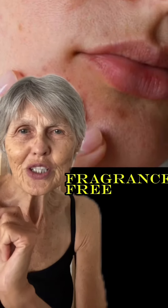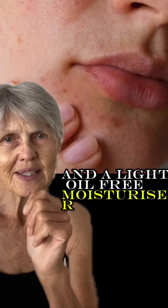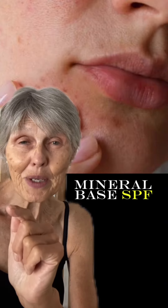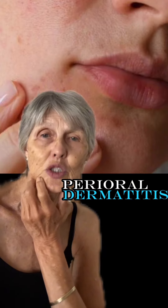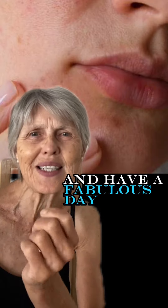Use a gentle fragrance-free cleanser twice a day and a light oil-free moisturiser. Finish with a non-comedogenic mineral-based SPF. Red light LED can also help settle some inflammation associated with perioral dermatitis. And remember to look after your skin — it's the only one you'll ever have. Have a fabulous day!